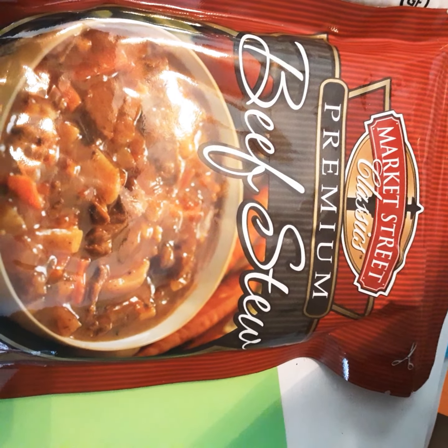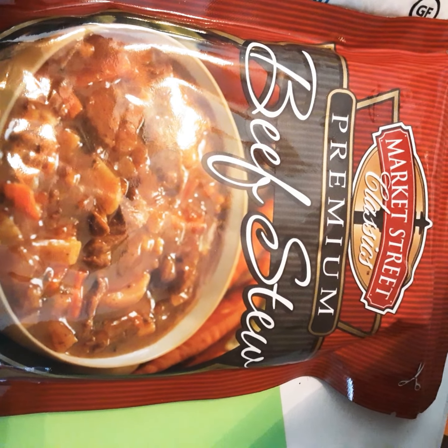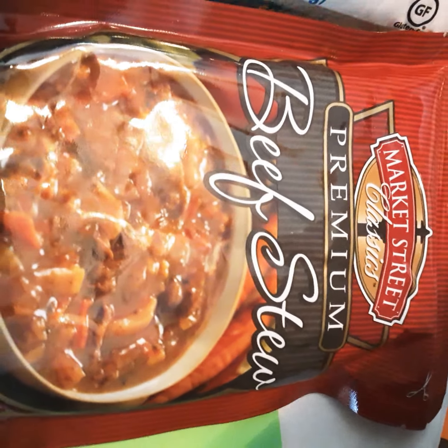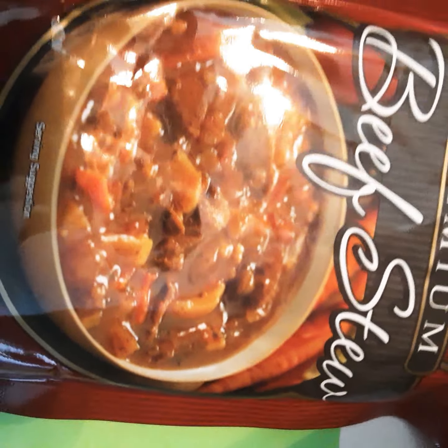First thing we have is the beef stew. This is a good one. I have several packages of this. I usually add rice or something else to it to make it go a little bit further. It's good. So that's okay. Another thing I got was rice.